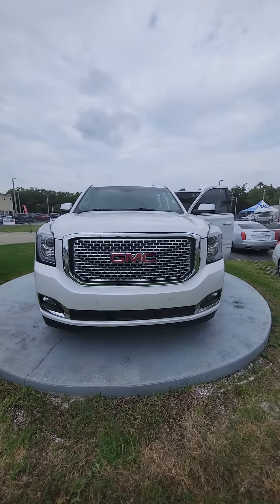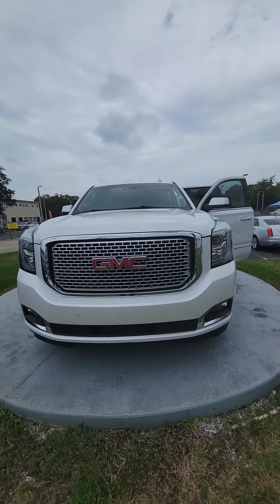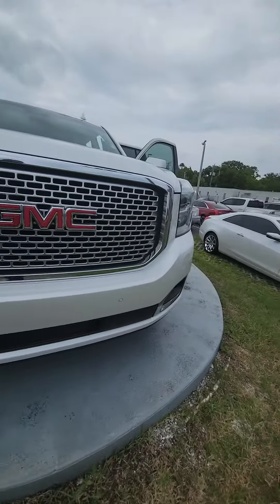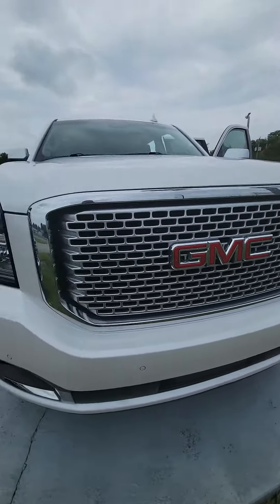Hello, my name is Maurice with Richie Auto, following up with the 2016 GMC Yukon XL. Beautiful vehicle, panoramic sensors in the front. Also, nice chrome grille.